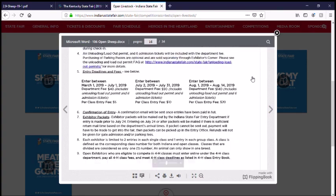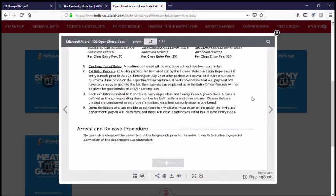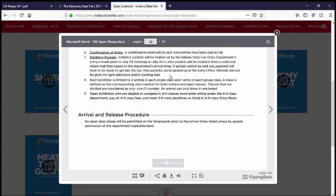Arrival and release — you can't just take your animals off the premises when you're ready to go, or say you got in a huff, which would be poor sportsmanship. You have to wait and be released by the superintendent of the show.